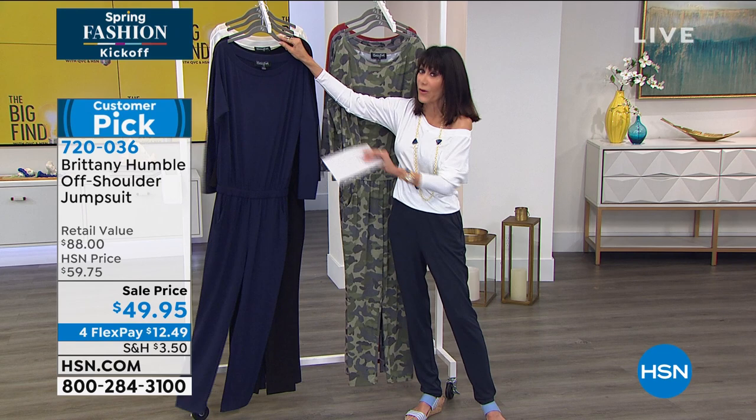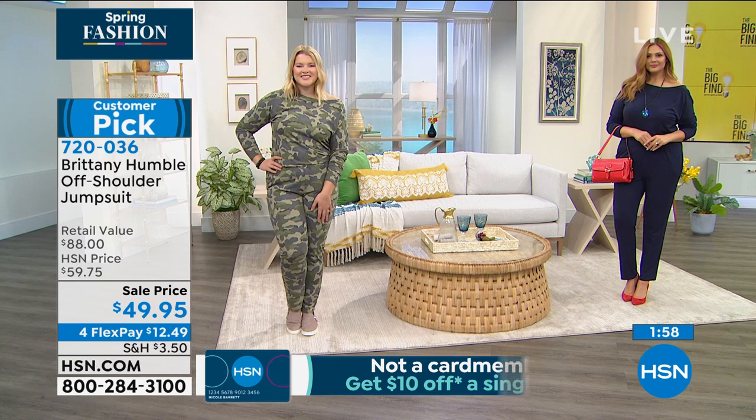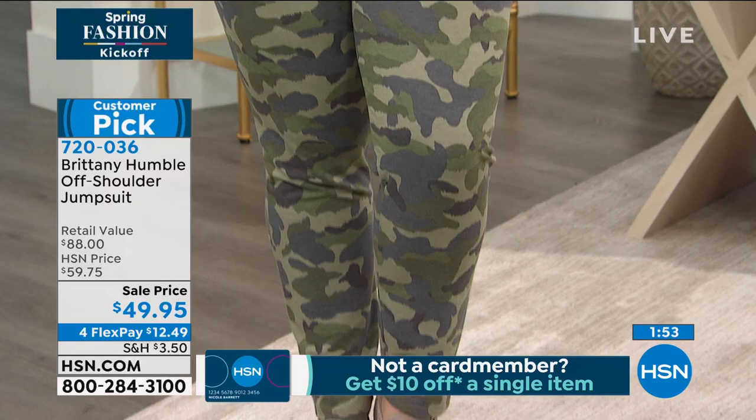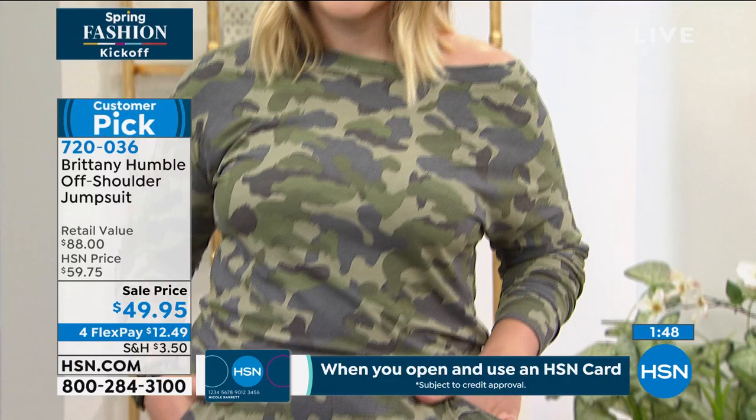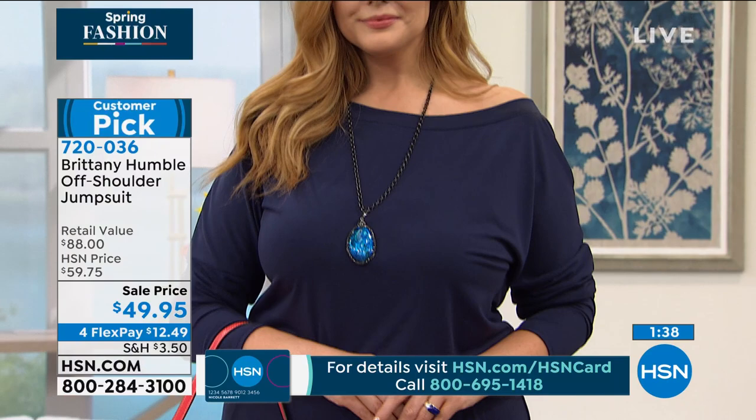I've always loved the concept and ease of a jumpsuit — you don't have to worry about what bottom to wear with which top. It's just easy, relaxed, and super comfortable style. I love pointing out the ivory with the navy: it looks like two pieces, like you tried a little harder but you didn't. We did the hard work for you. I love how it's off the shoulder, or you can wear it as a boat neck.